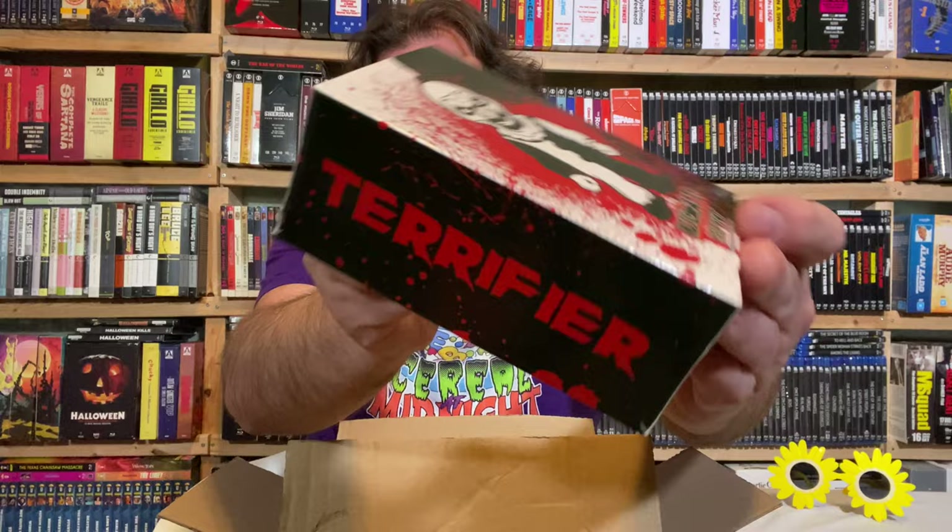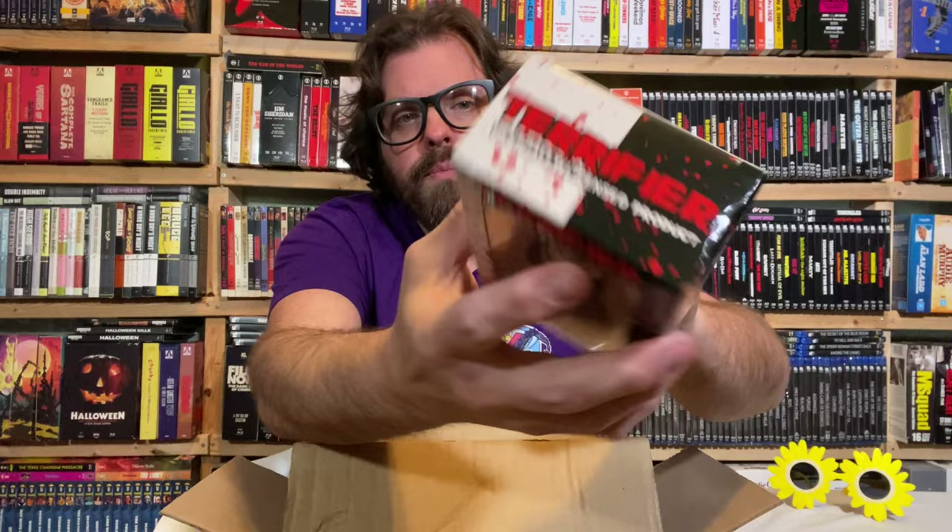The next thing in the box is Art the Clown — it's a vinyl figure of Art the Clown from Knucklehead's Toys. Looks good. I'm not going to open that right here.